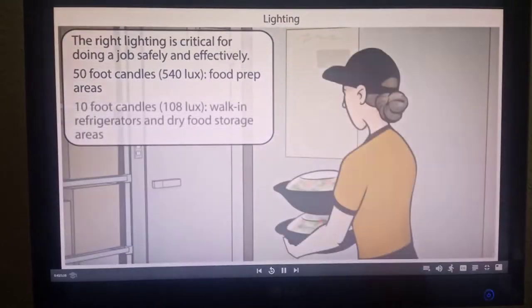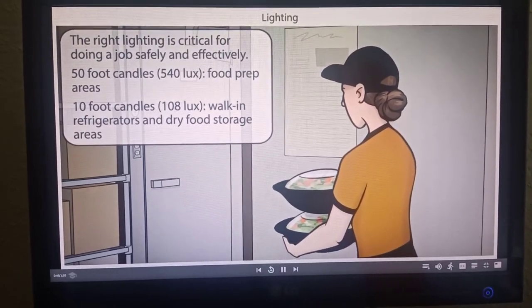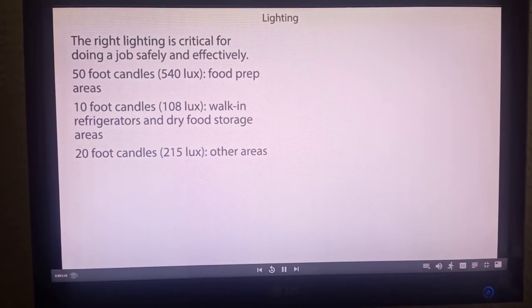In contrast, only 10 foot candles of light are needed for walk-in refrigerators and dry food storage areas. At least 20 foot candles of light are required in other areas.